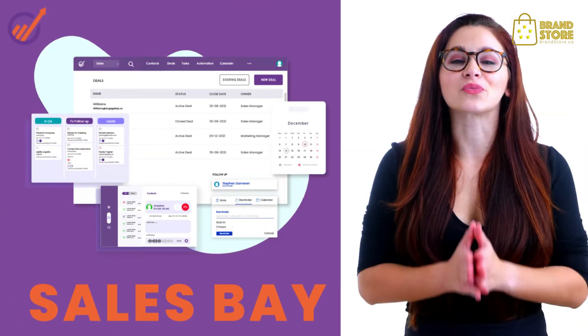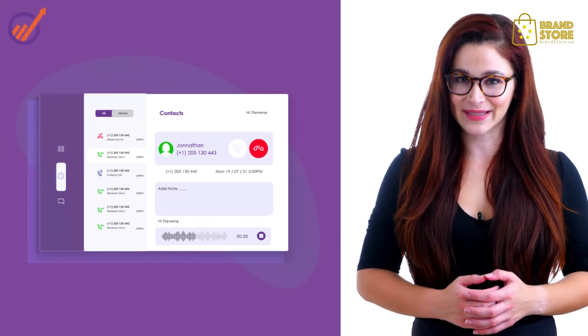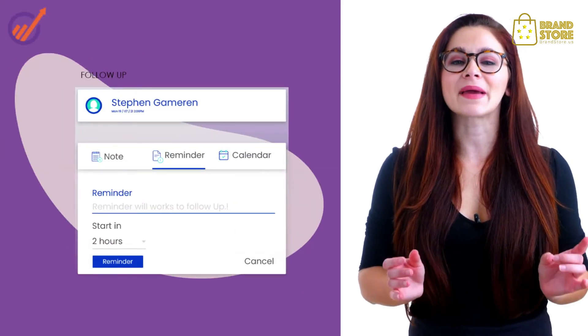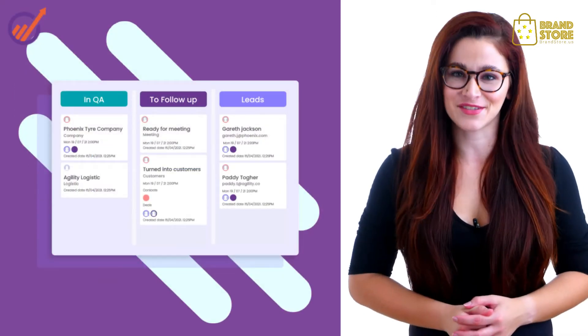Use SalesBay to reach out to your leads, make calls and send emails directly. Send follow-up messages based on user behavior. Track leads visually and close deals faster.